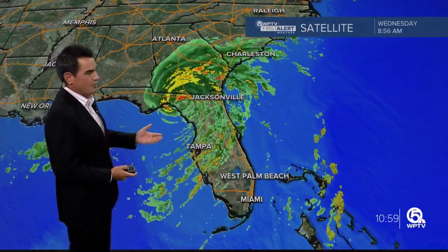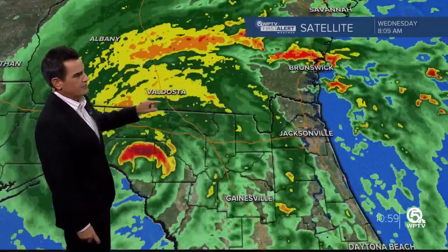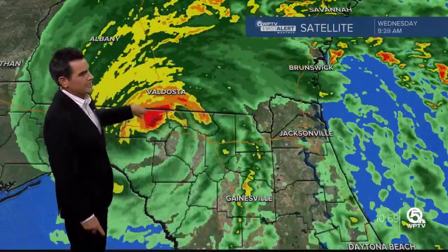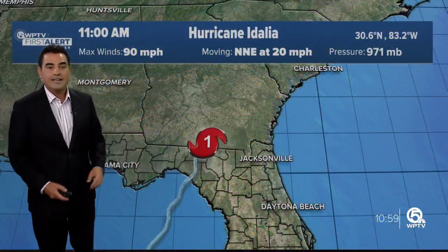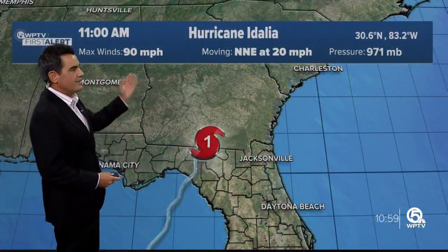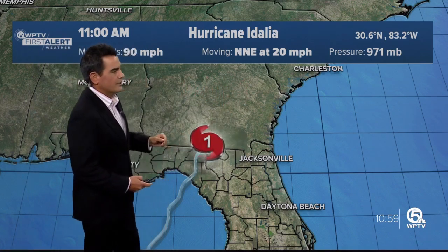Now that it's on land and away from the fuel source — the warm water — it will continue to weaken. But it is producing some really big downpours into parts of Georgia, right around Valdosta. That's where we're seeing the heaviest rain right now. Still seeing some gusty winds into northern Florida, but currently it's a Category 1 with winds of 90 miles an hour, moving very quickly at 20 miles an hour to the north-northeast.